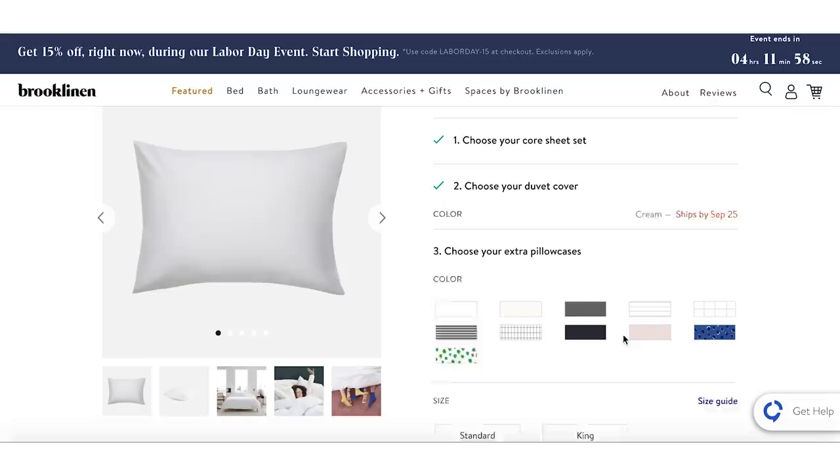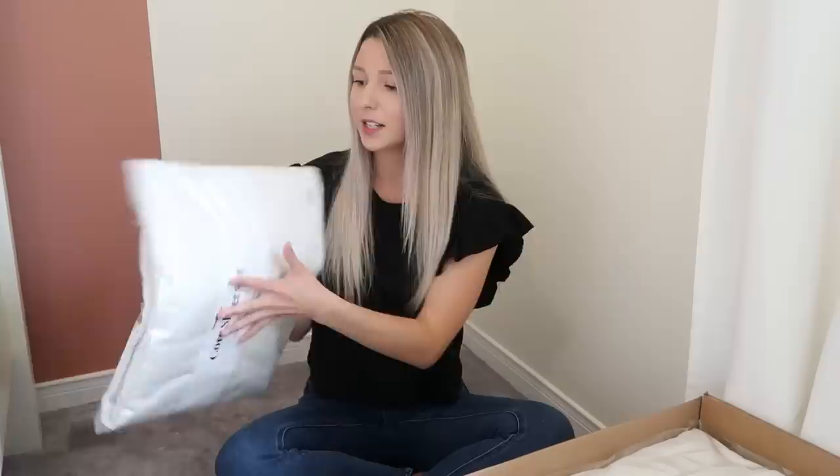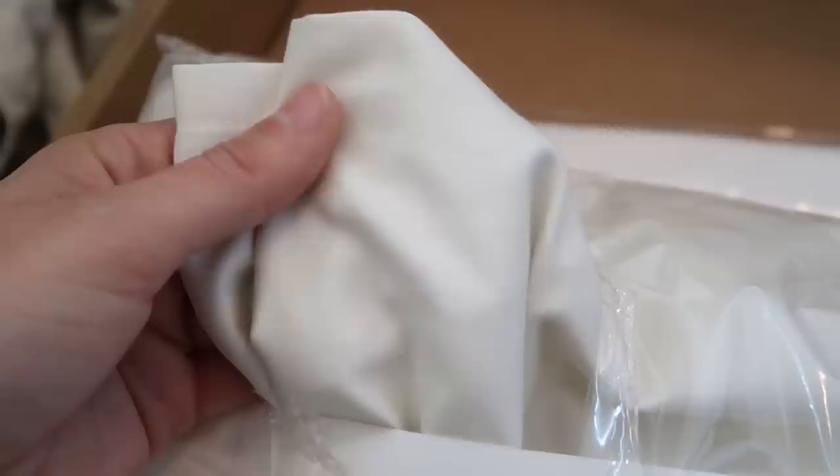You can shop online and mix and match colors and styles to customize for your own space. These are the Luxe Sateen sheets — they literally feel like butter. The packaging says more washes equals more softness, so I'm ready to throw these right in the wash so I can get them on the bed tonight.